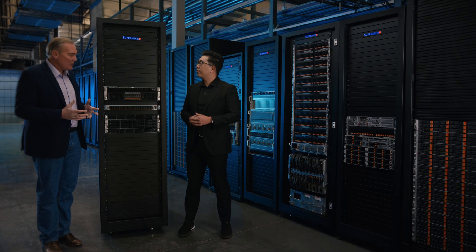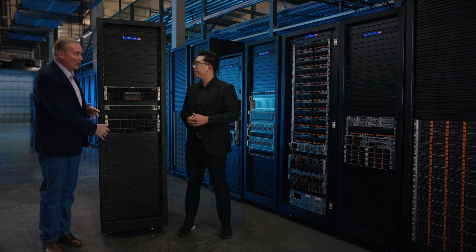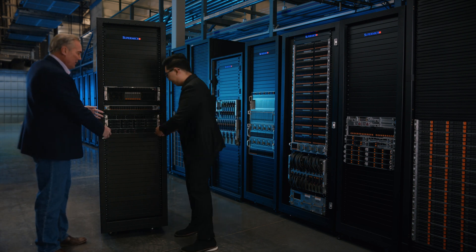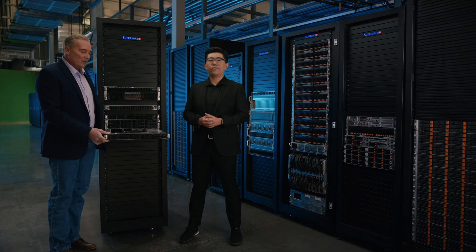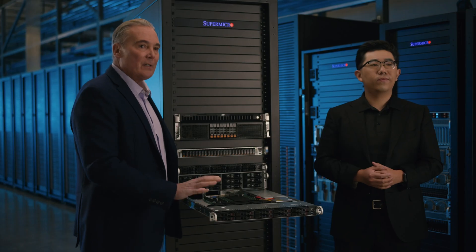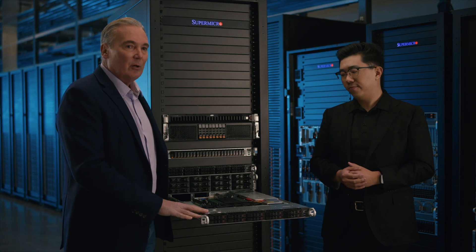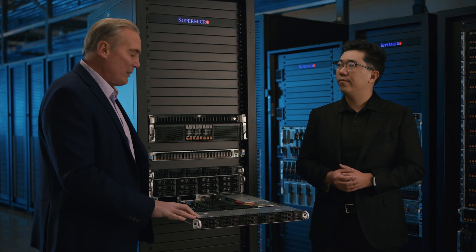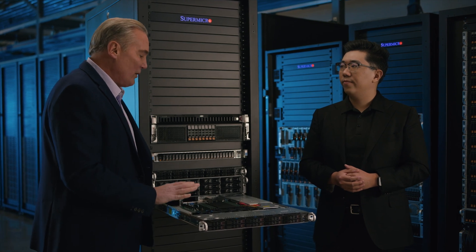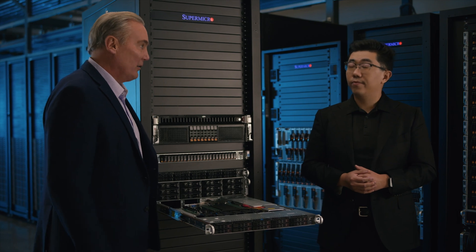Now let's shift to the new X13 Wide I.O. system that we have here in the 1U. This is the new next-generation X13 Supermicro Wide I.O. system. I'm really excited about the features of this, Alexander — in particular, the top-loading capability is a new design that you've built in, which is a pretty spectacular feature. Why don't you talk about that and we'll get into the GPUs and options available?